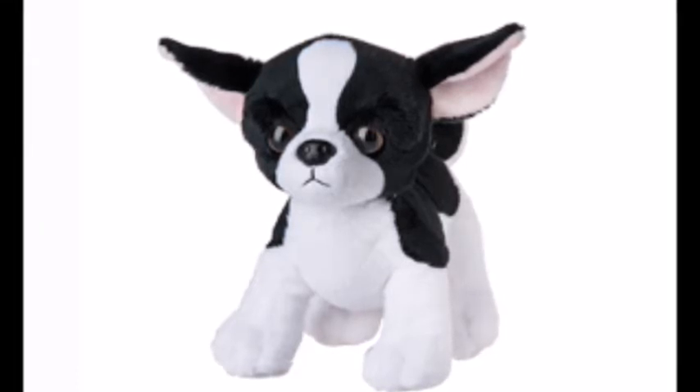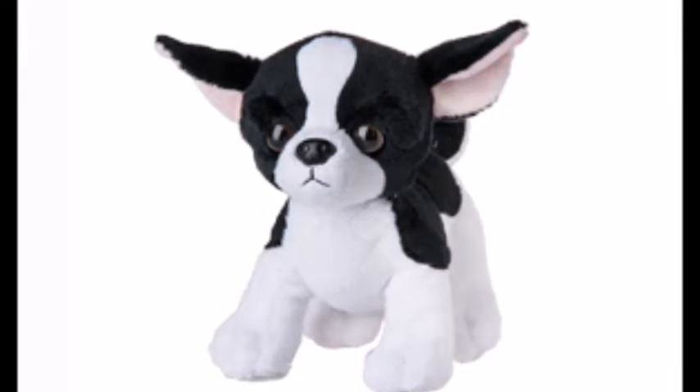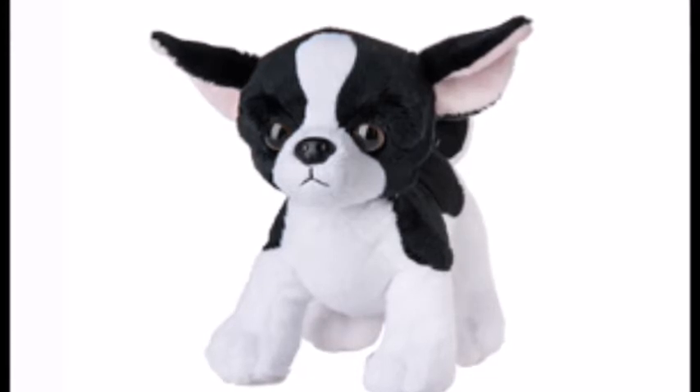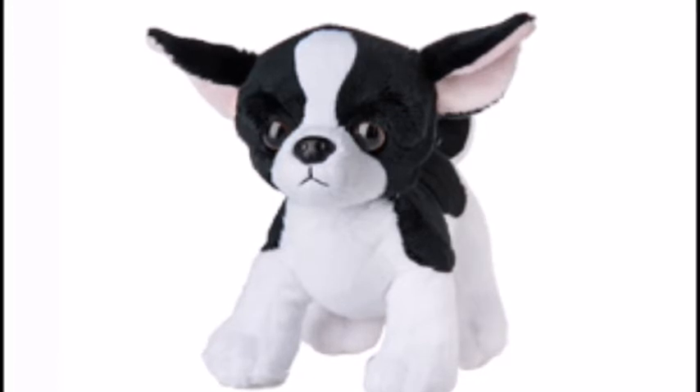The first Webkinz we have here is the Tuxedo Chihuahua. I think this Webkinz is really cute, but I'm not sure why they make a Webkinz dog almost every month. It does look a lot like the Webkinz Tuxedo Cat, maybe even more than the regular Webkinz dog.